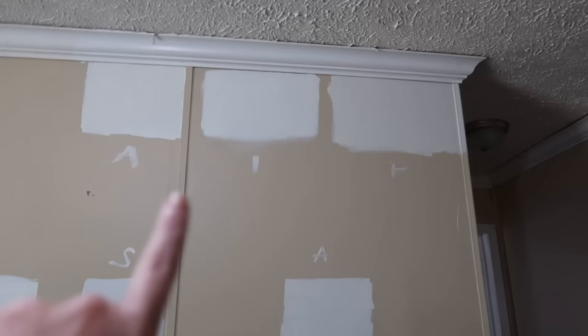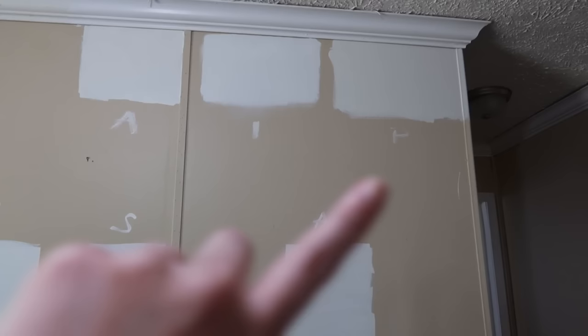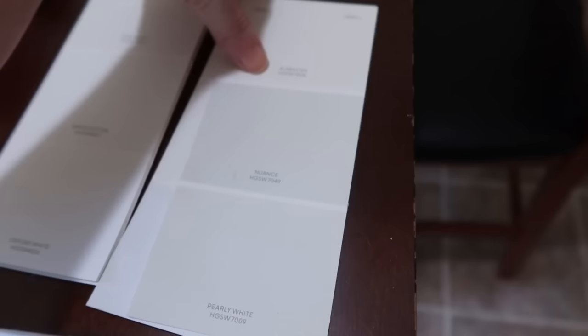I did two coats each of Alabaster, Iconic White, and Pearly White. I had to come back and label them because I was forgetting which was which. To me, Alabaster and Pearly White are very, very similar — they're even on the same color card. I cancelled out Iconic White because I think it matches the baseboards too much and I want the walls to stand out. So I think I'm going to sleep on it and come back tomorrow with a decision made. At least I've got the baseboards picked out.